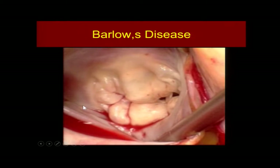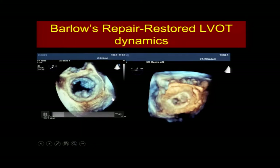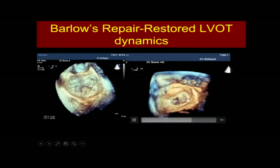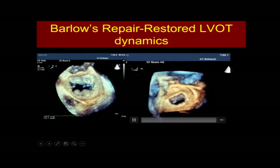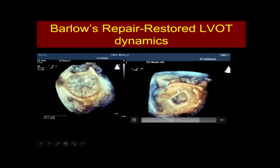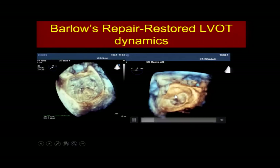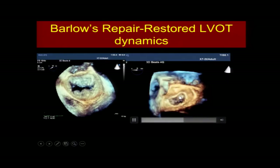Barlow's disease is something many people have trouble with — we use the same exact principles. Here you can see the pre-op, we mark it up, select the correct size ring, and here post-op is a much smaller annulus, no SAM, and this dynamic behavior — the aortic root bulging up and back, carrying this part of the annulus up and back and out of the left ventricular outflow tract.